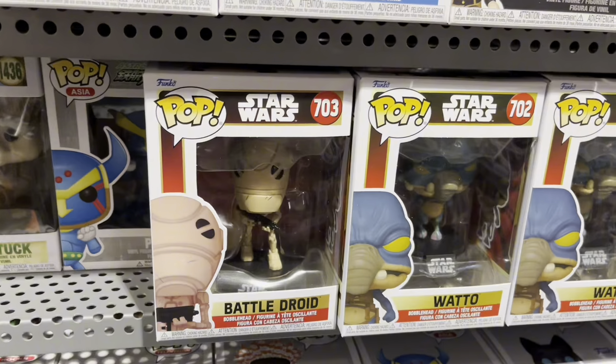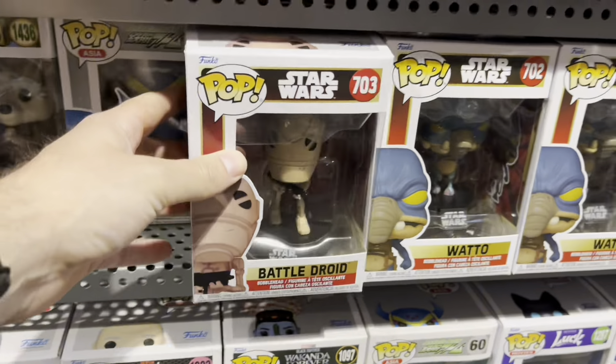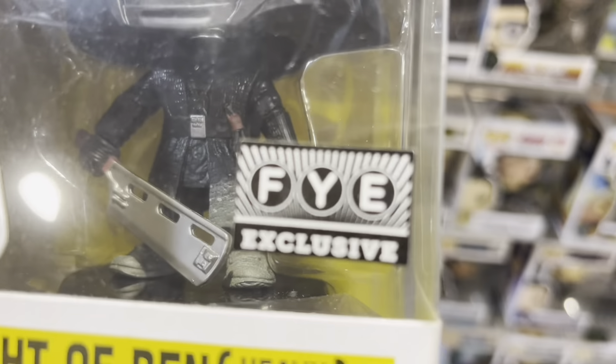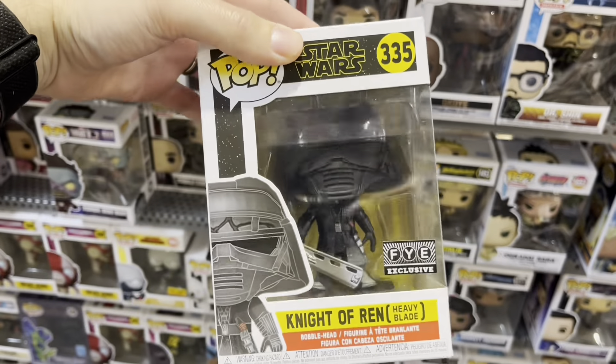And some of the Phantom Menace Funko Pops. This is such a good line — the Battle Droid, Watto. A Knight of Wren. Pretty cool, underutilized in the movies. But $17 is way too much.